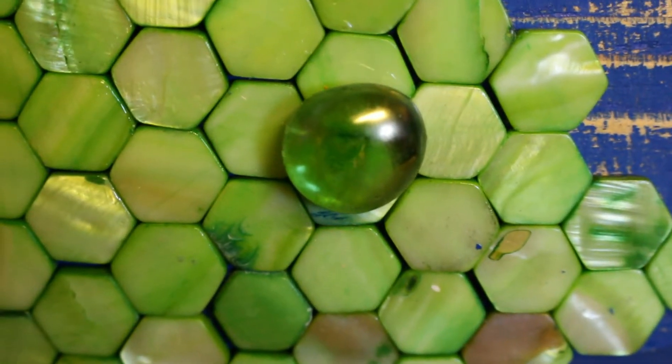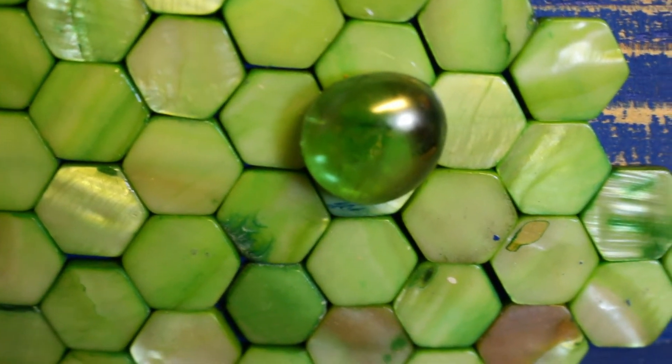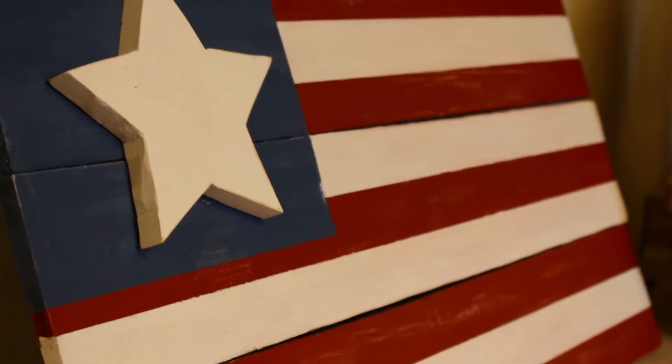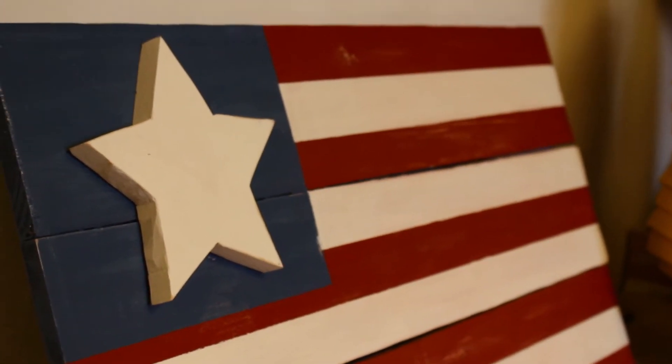Everybody's nice, everybody's nice. He made a star based on my dog — he cut the star out, he painted it, painted all of it. His favorite part is that he made it all basically by himself.